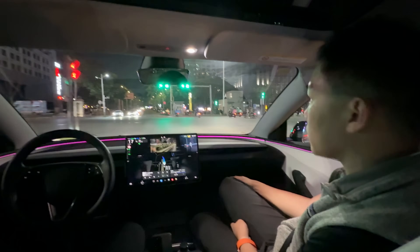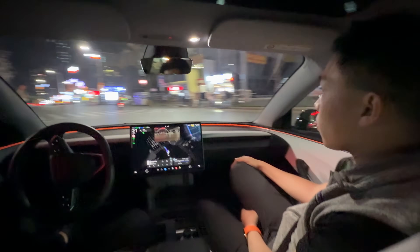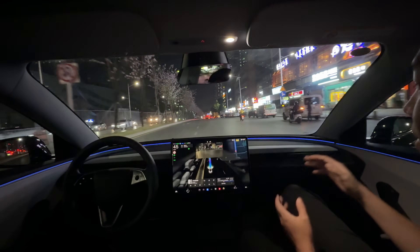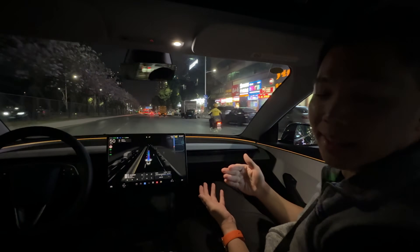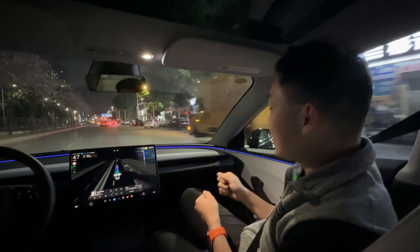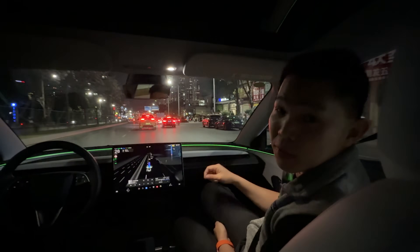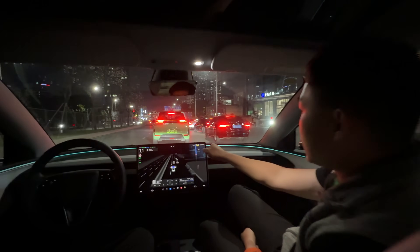There we go — a very clean left turn, with pedestrians all over us. Super impressive, I'm just mind blown. It's one thing to see this in Austin, one thing to see it in New York City, but seeing it here in Shenzhen with all this traffic — wow. I am sold. Let me know what you think down in the video comments.